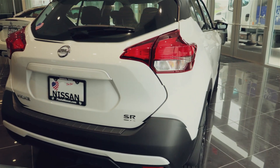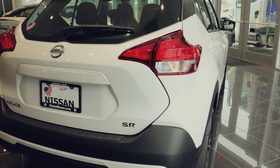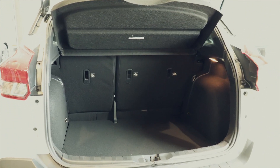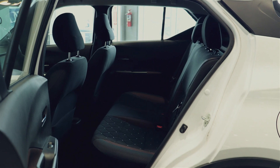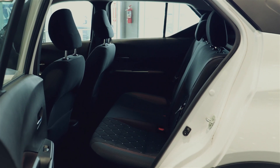Intelligent auto headlights help improve nightfall visibility by automatically turning on. The new Kicks has double the trunk space to fit my cargo. It also has additional placement on the roof or crossbars for things like my bikes and kayaks.